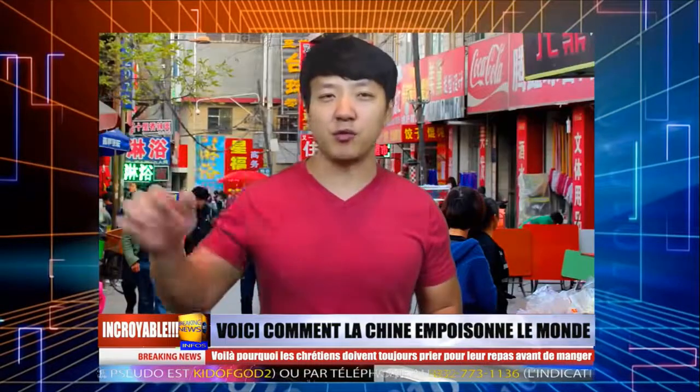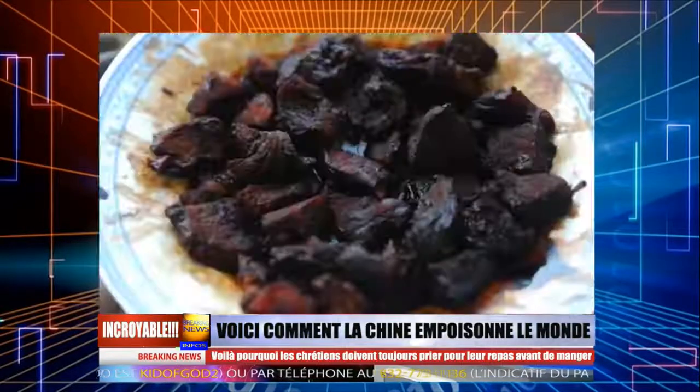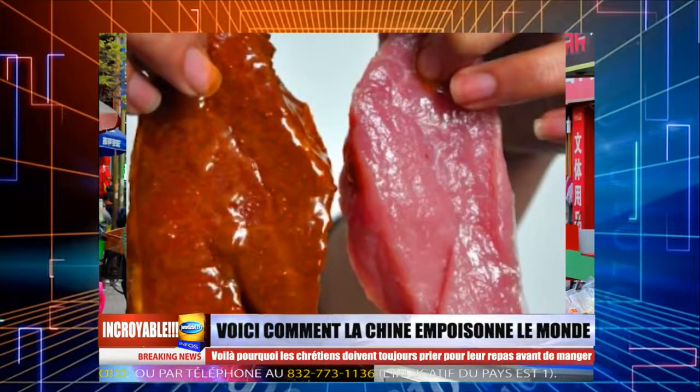Numéro 3, la viande de bœuf — pas vraiment. Si vous allez à un restaurant et commandez un gros bol de soupe de nouilles au bœuf, faites attention parce que le bœuf peut ne pas l'être, mais plutôt du porc déguisé en bœuf. Ceci est possible en utilisant un extrait de bœuf pour transformer le porc en bœuf en 90 minutes. Des restaurants le font parce que, bien évidemment, le porc est moins coûteux que le bœuf.